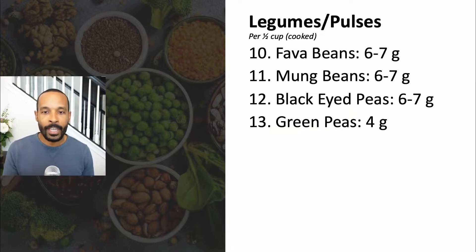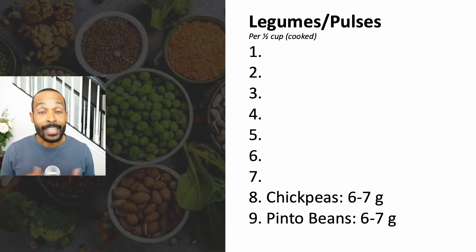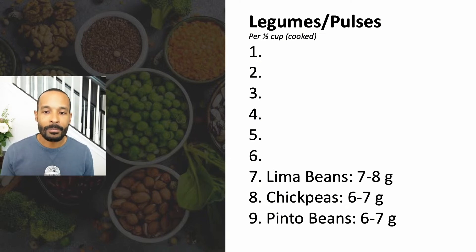After that there are fava beans at six to seven grams of protein per serving. In the ninth spot we have pinto beans, also at about six to seven grams of protein per serving. In the eighth spot, chickpeas — also known as garbanzo beans — also at about six to seven grams of protein per serving.